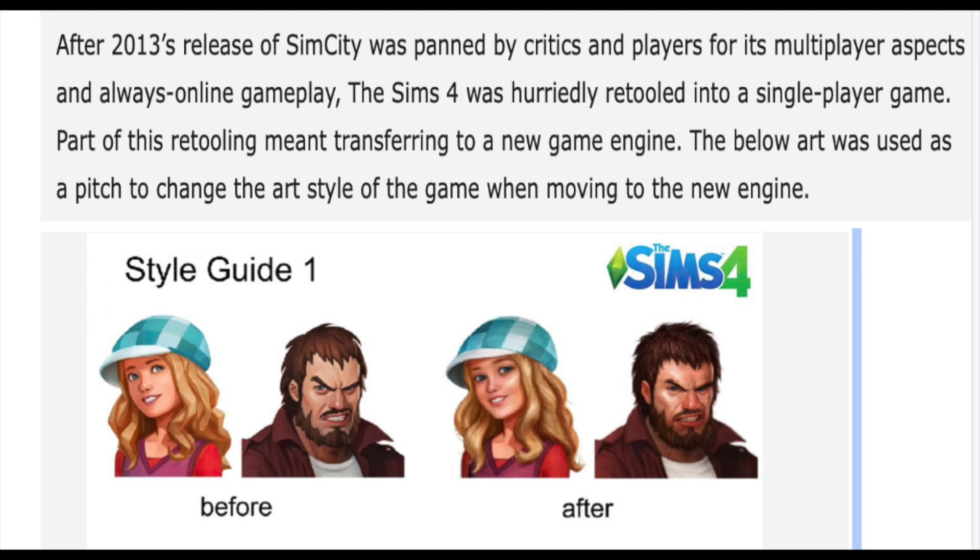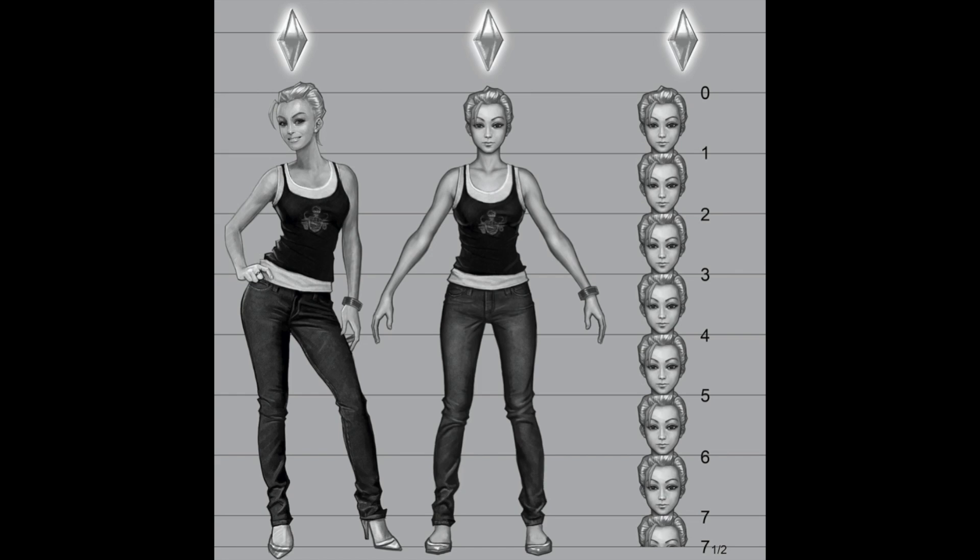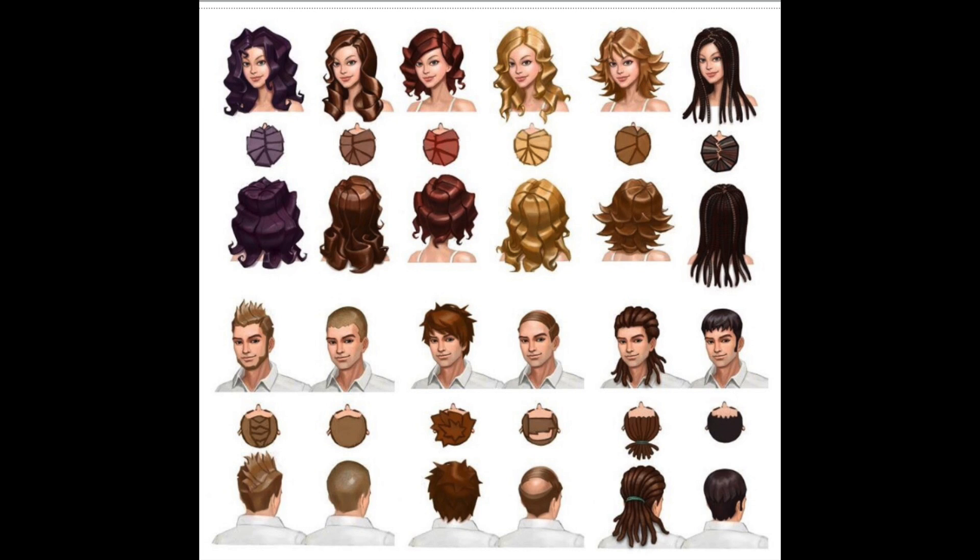So this is a style guide showing what it looked like before — what it would have been for the all-online version versus The Sims 4. You can see the fine tuning there. That's also an example of how they were trying to progress what the Sims would look like. There are some other images I find really interesting — some poses of the Sims. You'll also see some hairstyles right here.